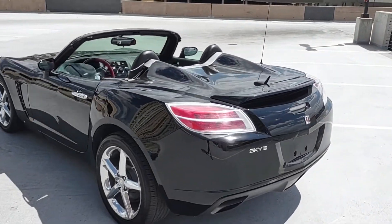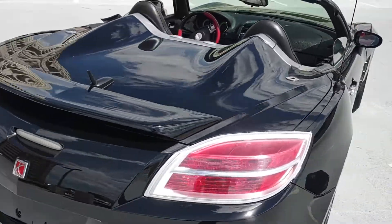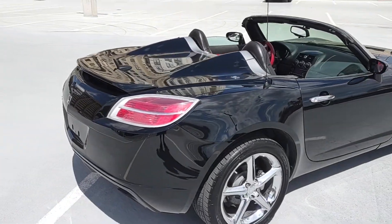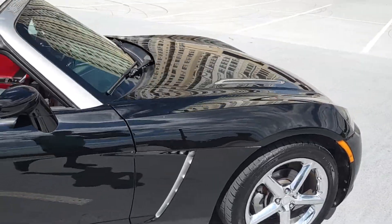The black and the two-tone black and red interior — I'll show you everything on this. It looks awesome, really, really nice all around.